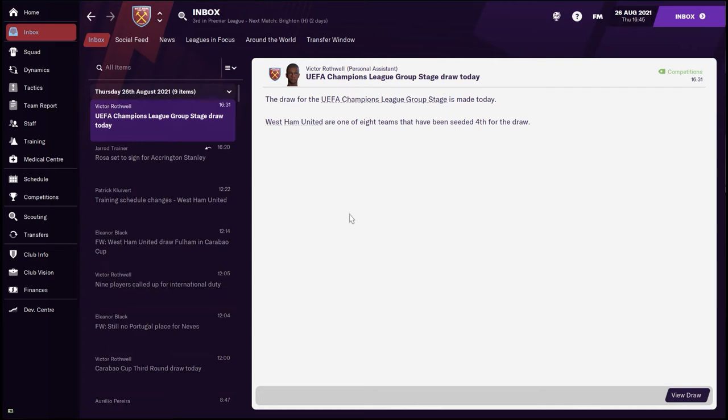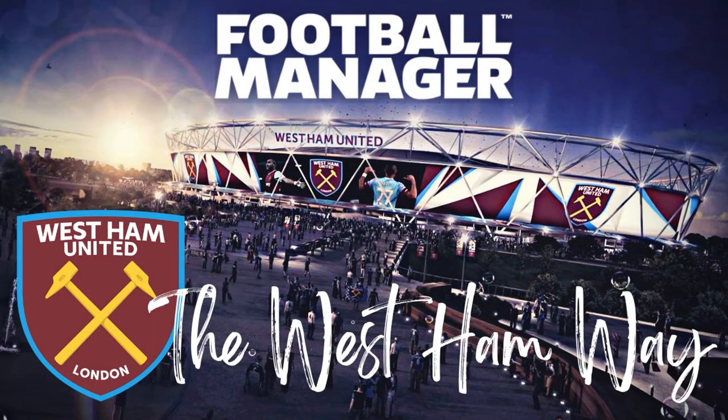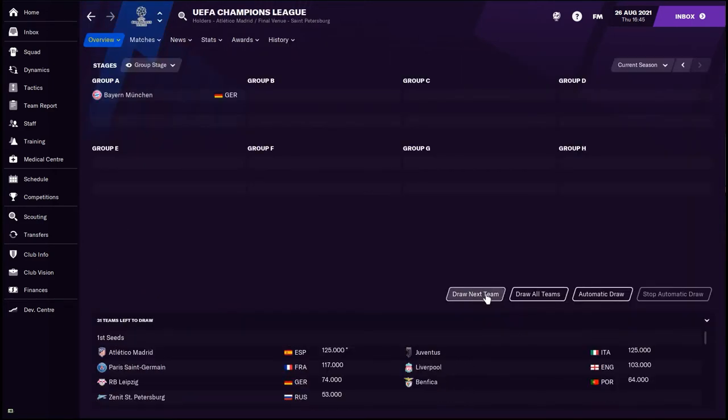Welcome back to season two of the West Ham Way, and today we find out who is in our Champions League group. Lots of things have changed and happened since we last met, but before we move on let's jump straight into the group stage draw — who are we going to face in the Champions League?